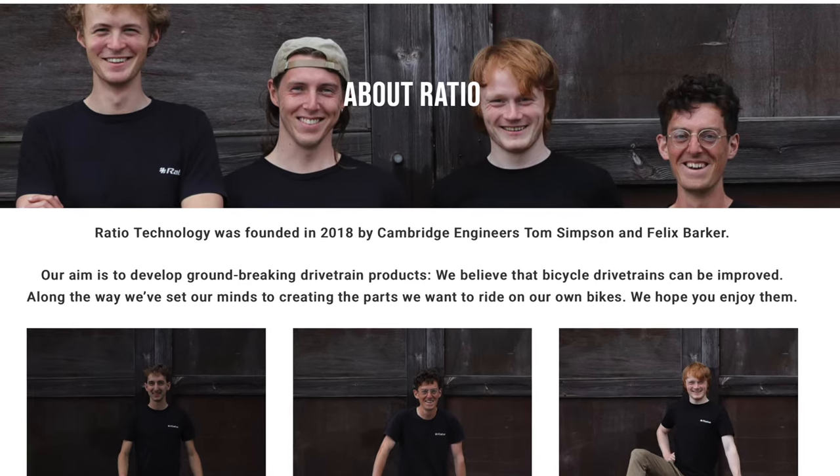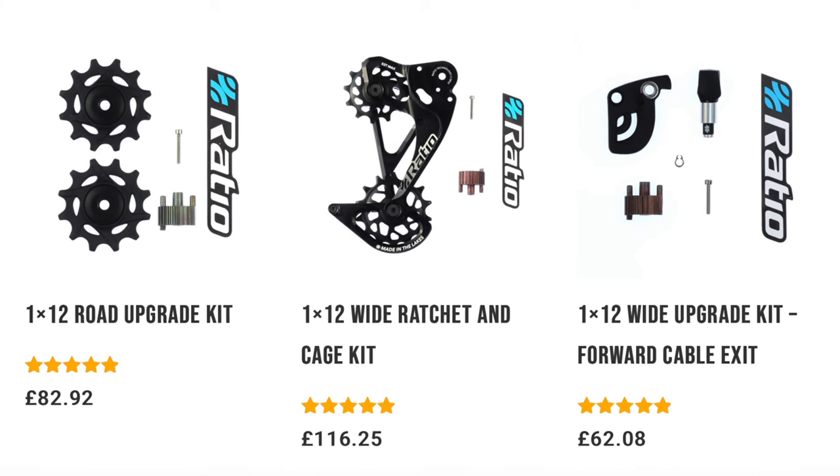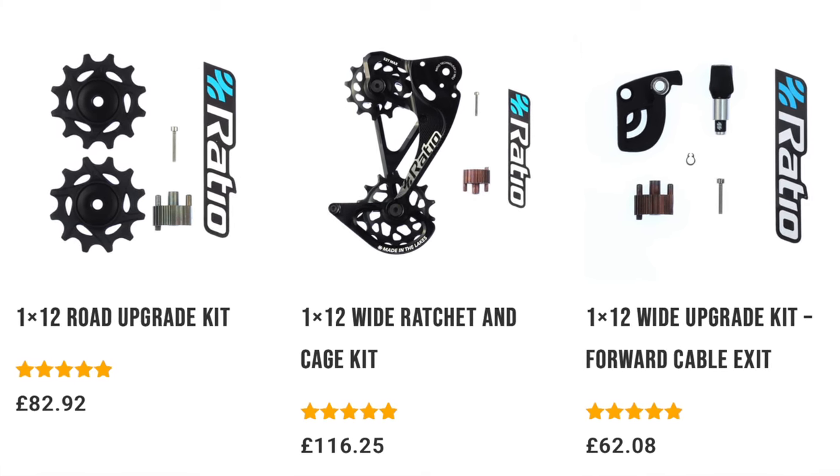So what is Ratio Technology? It's a small boutique-ish company based in Cambridge, England. It was founded in 2018 by two young brainiac engineers who also happen to be bike racers, Felix Barker and Tom Simpson. They specialize in parts designed to enhance and improve cycling drivetrains.